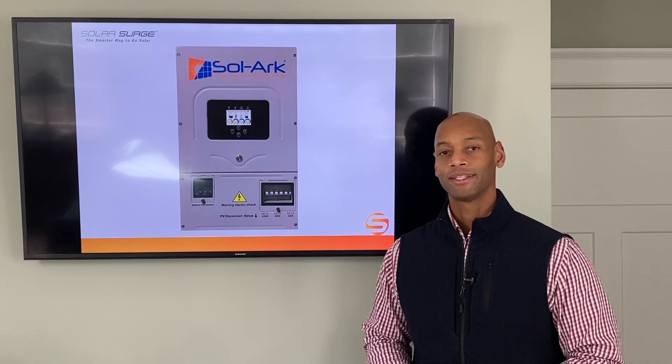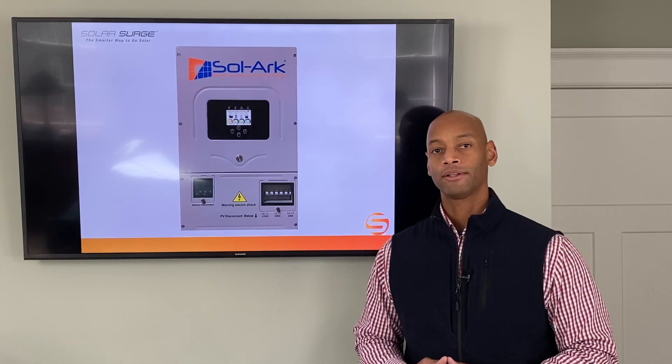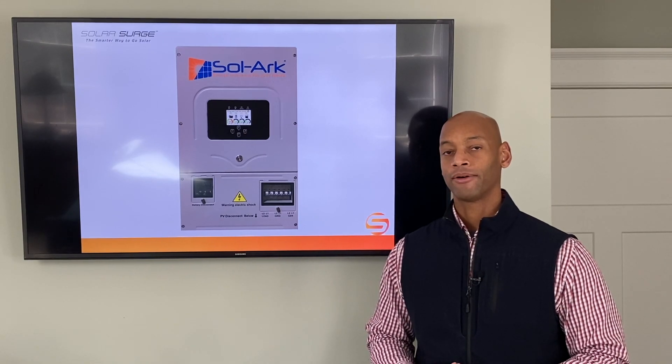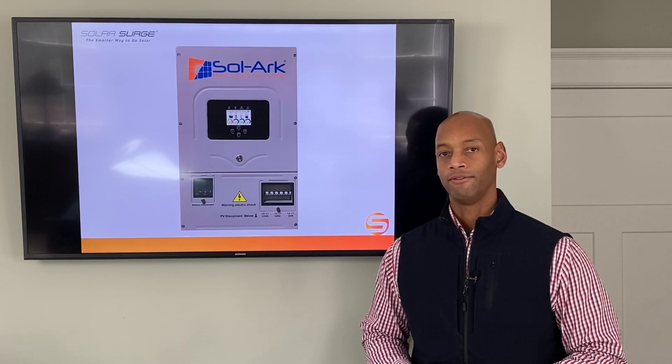The Solark 12K provides up to 12 kilowatts of continuous power — larger than any other similar product available on the market today. With a 12-kilowatt power budget you can run critical systems like water pumps, refrigerators, lights, and security cameras, but also heavy loads like central air conditioning compressors or electric water heaters, both at the same time. The Solark 12K offers 12,000 watts continuous and surge power up to 16,000 watts, provided your battery can handle it as well.